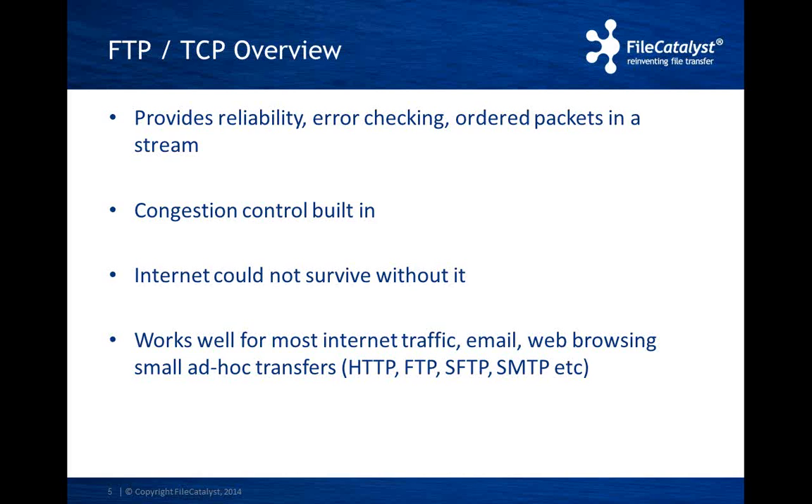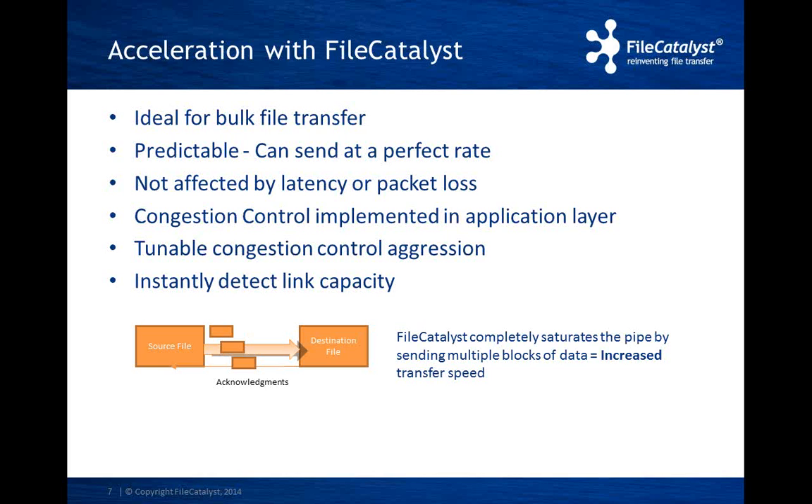During the transfer, the sender and receiver will also monitor the network for dropped packets or latency spikes. When this happens, it means the sender is sending faster than what the link can handle — this is known as congestion. FileCatalyst has a congestion control algorithm built into the protocol to ensure over-saturation is not encountered and other applications running on the same bandwidth are not starved for bandwidth. The congestion control can be tuned based on the priority of file transfers, and the algorithm can instantly detect the link capacity and have transfers start at that rate.